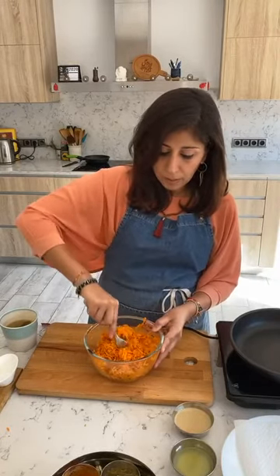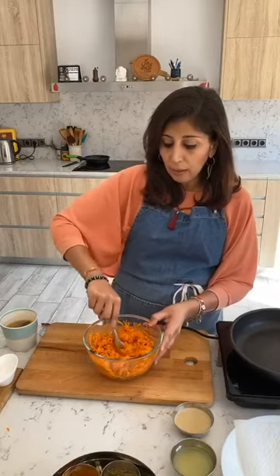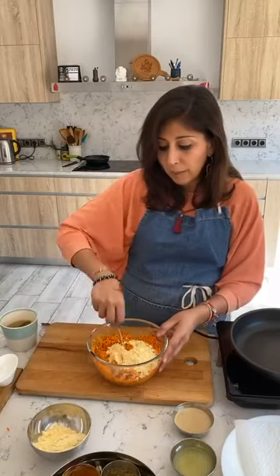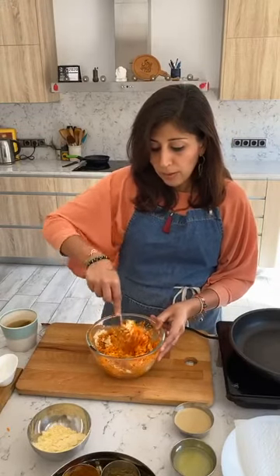We want a thick batter — not watery or runny. Now we add the binding agent. I've got some chickpea flour to keep it completely gluten free. Add it a little bit at a time to check the consistency, because sometimes an exact measurement won't work. You may want it thicker or thinner — that's completely your call. We're just mixing that up so everything binds together.